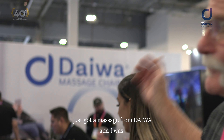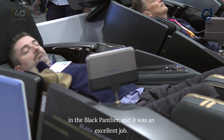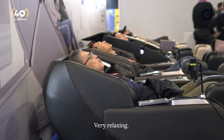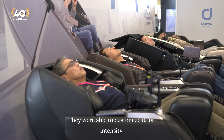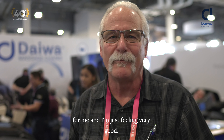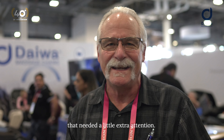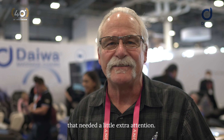I just got a massage from Daiwa, and I was in the Black Panther, and it was an excellent, excellent job. Very relaxing. They were able to customize it for intensity for me, and I'm just feeling very good. They were able to pinpoint areas that needed a little extra attention.